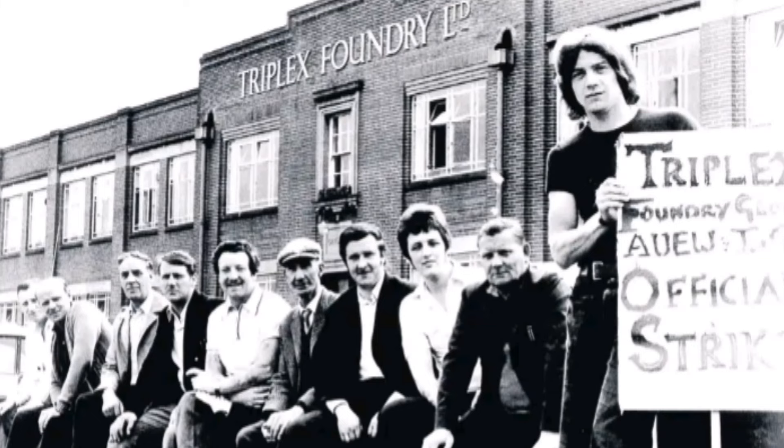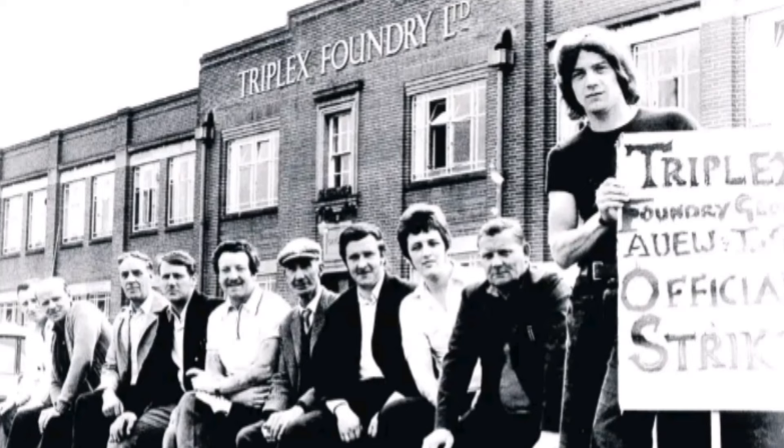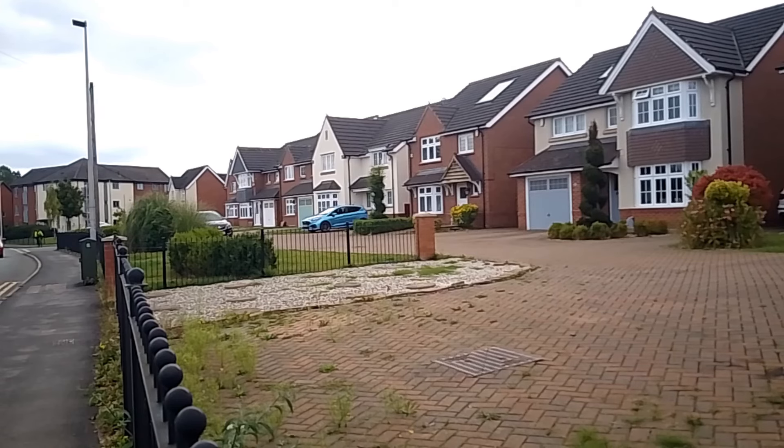We now come to Upper Church Lane and the Triplex Foundry. The Triplex was a traditional industry, with lots of people working there. Over time it changed its name to Sigma Cast, but it didn't last very long after that. There were a lot of complaints about smoke in the area — years ago that wouldn't have been an issue, especially in the Black Country. Today it's been replaced by housing. There are no remnants at all that the Triplex was ever here. Another factory gone, which is sad.